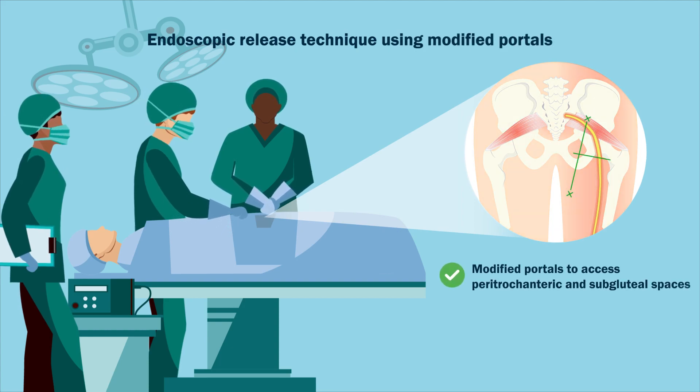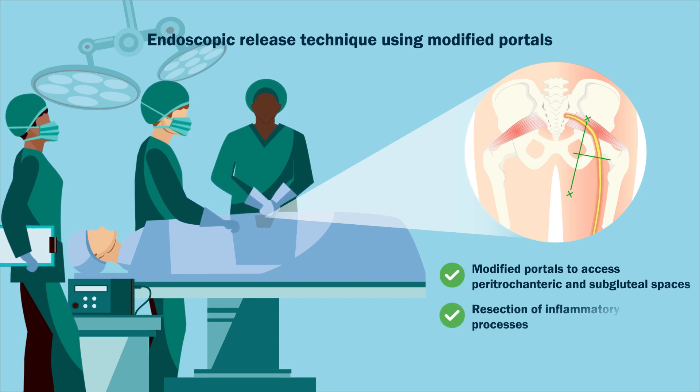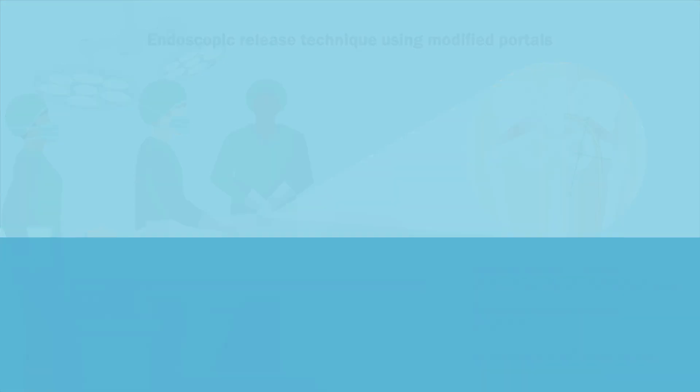which uses modified portals to access peritrochanteric and subgluteal spaces, allows resection of inflammatory processes in both compartments, and eliminates the need for resection of the piriformis tendon.